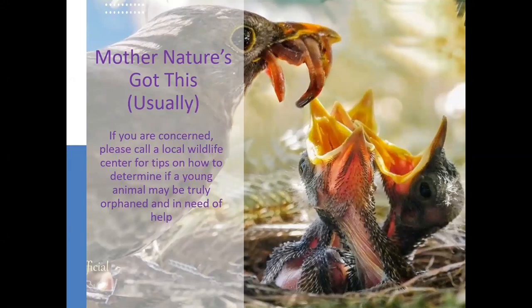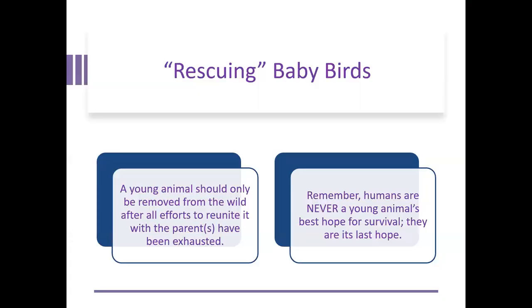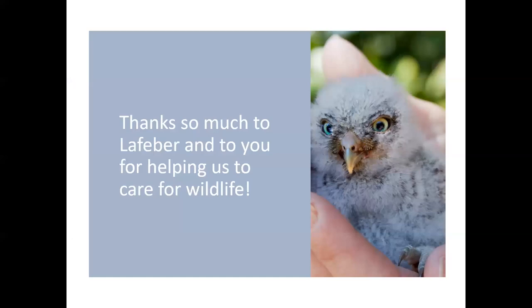So again, for advice — just remember that usually Mother Nature has got this under control. She usually doesn't need your help. If you're concerned and not sure whether a baby bird needs your help, feel free to call your local wildlife rehabbers or wildlife officials and we will do our best to help you through it. Remember that a young animal should only be removed from the wild after all efforts to reunite it with its parents have been exhausted, because humans are never a young animal's best hope for survival — they are its last hope.